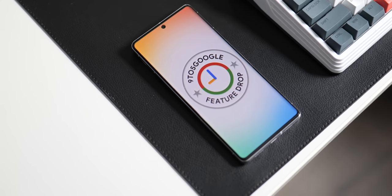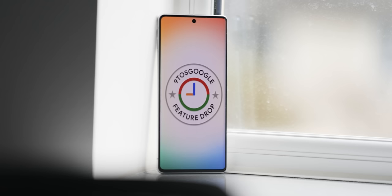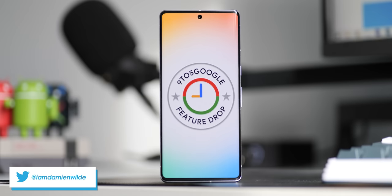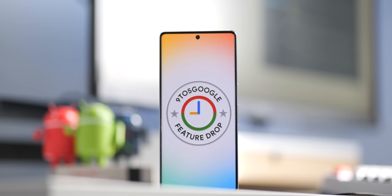The March 2023 Pixel feature drop is here, a week later than usual, and it ends the latest round of QPR beta updates. It gives us a lot of extra features on the stable channel. There aren't exactly masses of new functions added, but there are some new things that might not be familiar unless you've already run the QPR beta phase.